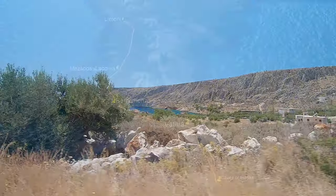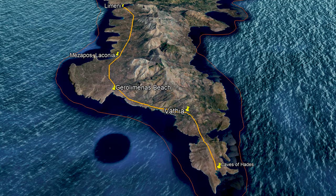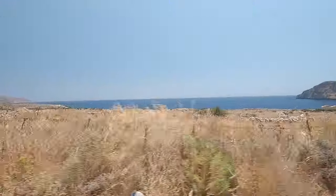Today our adventures take us from our base in Lemeni right down to the tip of the Mani Peninsula. Roads around here are easy to drive and the coastal scenery is pretty impressive.